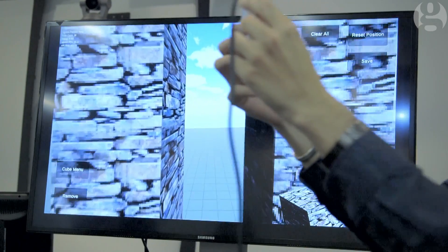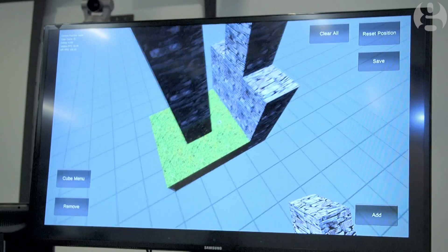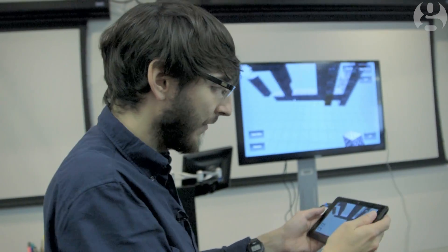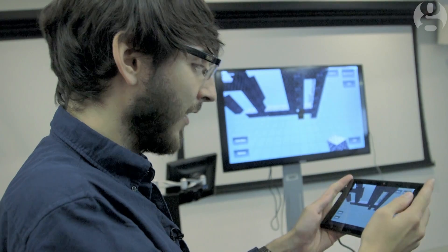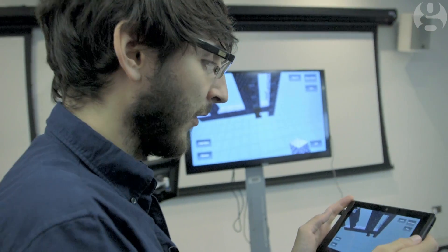It doesn't feel like I'm waving a tablet and having it loosely translated into 'oh it's moving left, move left for a bit, oh it's moving right, move right for a bit.' It very much feels like I am looking at something one-to-one overlaid on the world.